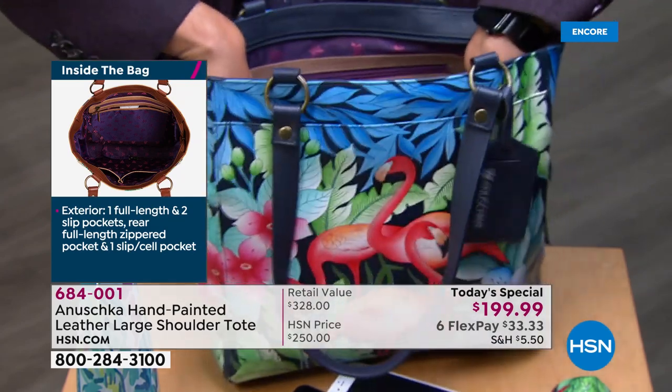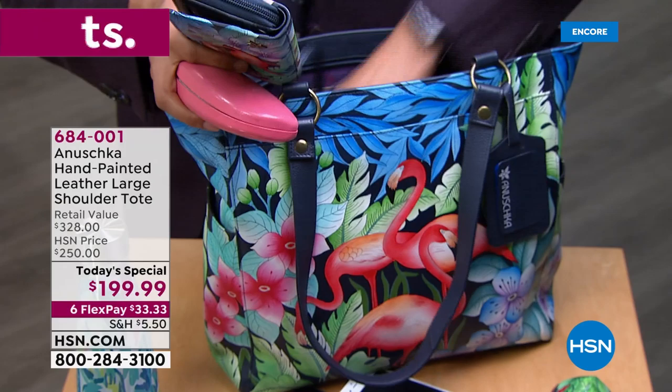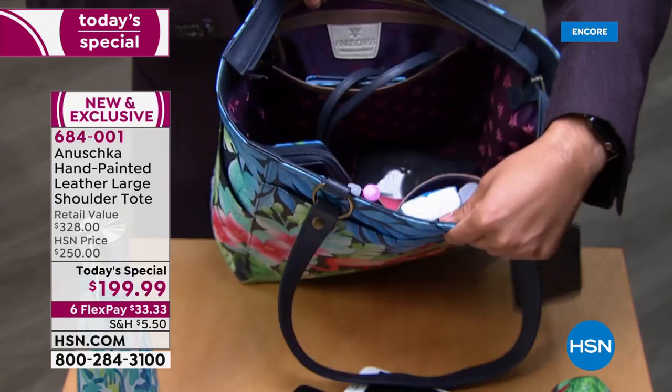There's plenty of room — whether you've got your readers, sunglasses, an extra pair of flip-flops, or a little wristlet. This bag is kitchen-sink compatible. You can even take your neighbor's kitchen sink with you.